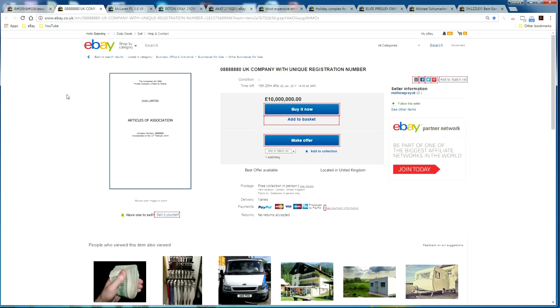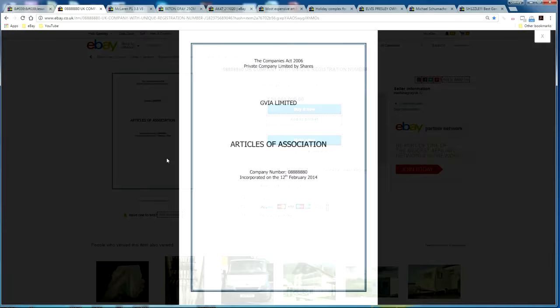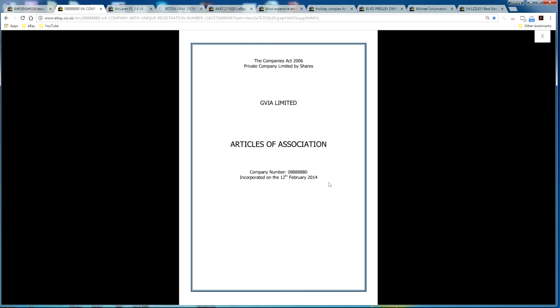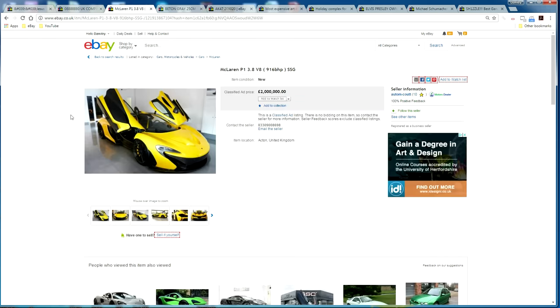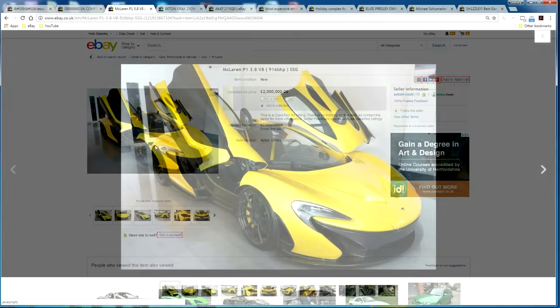Moving on to the business category — someone is actually selling a company number. The registration number is zero followed by six digits of eights and then just another zero, so it's quite a nice-looking company number. The company was registered in 2014, and it's on sale for 10 million pounds.